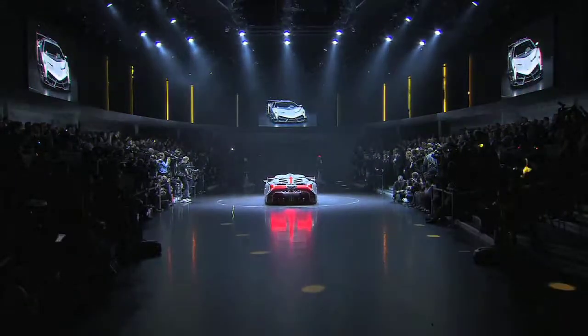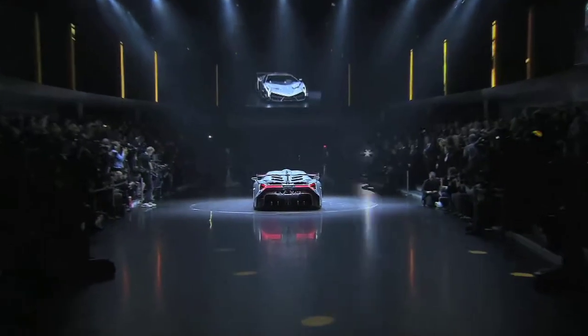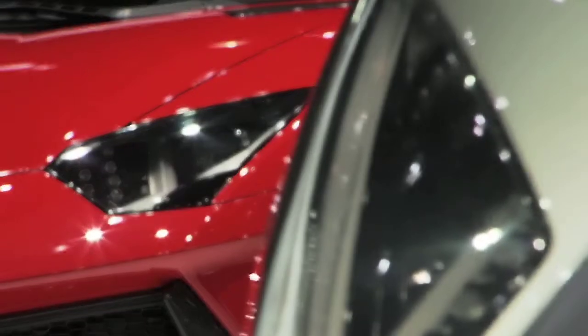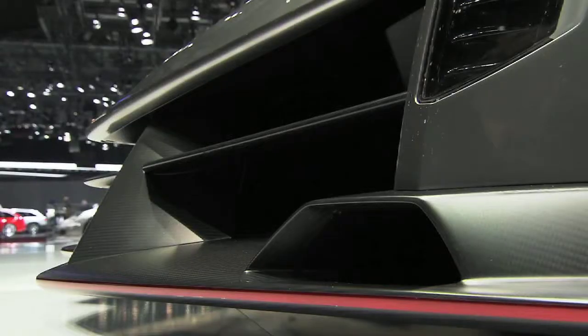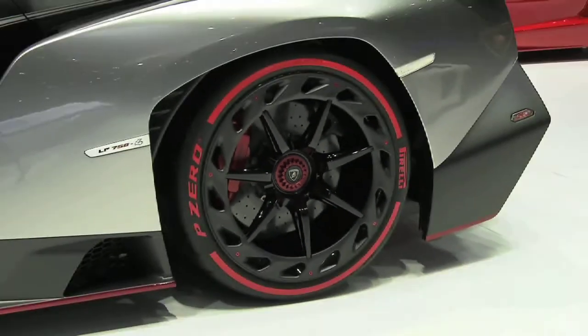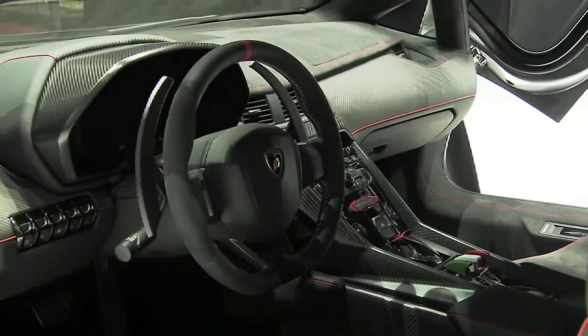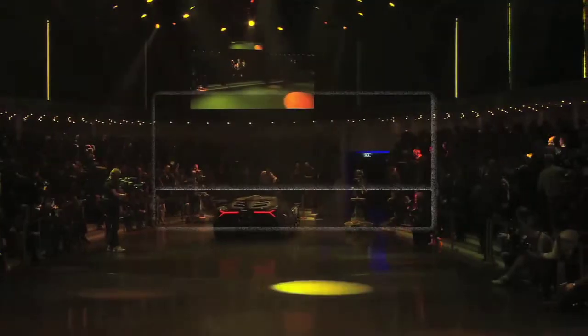As Automobili Lamborghini marks its 50th anniversary, it presented an extremely exclusive model at the Geneva Motor Show 2013 — the Lamborghini Veneno, a racing prototype and road-going super sports car. Only three unique units will be built and sold. The Veneno accelerates from 0 to 100 kilometers per hour in just 2.8 seconds, and the top speed of this street-legal racing car stands at 355 kilometers per hour.